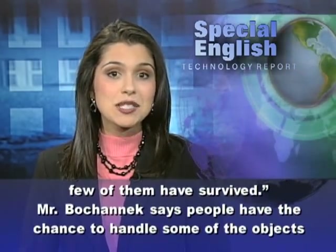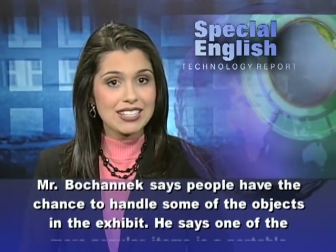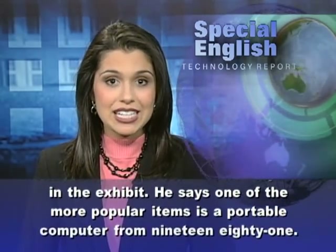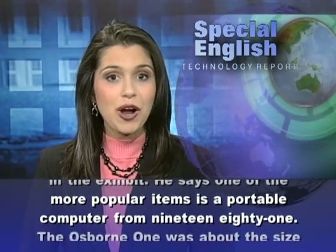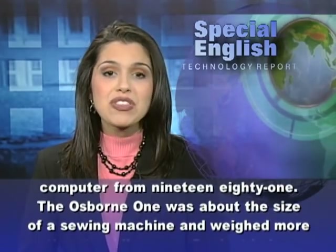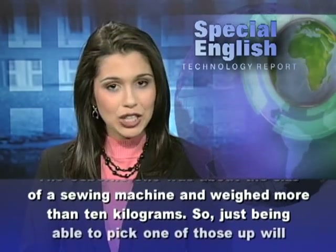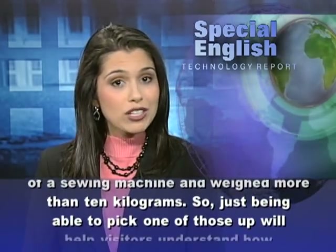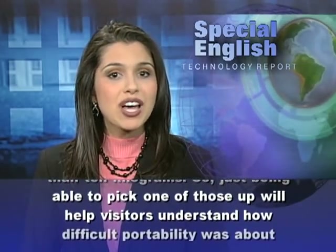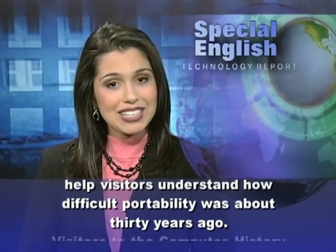Mr. Bohanek says people have the chance to handle some of the objects in the exhibit. One of the more popular items is a portable computer from 1981. The Osborne 1 was about the size of a sewing machine and weighed more than 10 kilograms. Just being able to pick one up helps visitors understand how difficult portability was about 30 years ago.